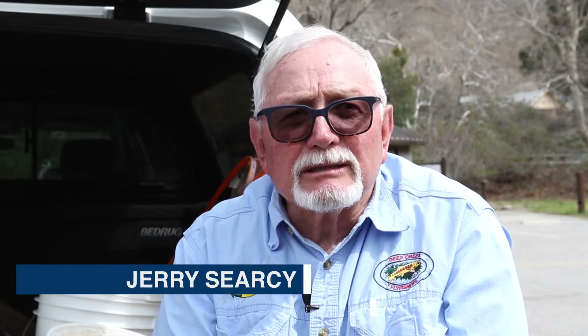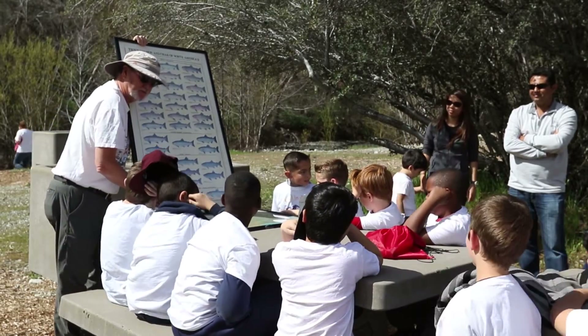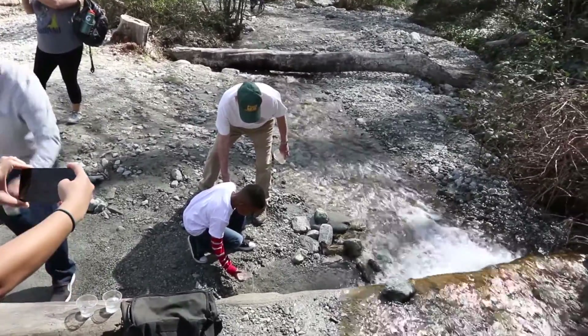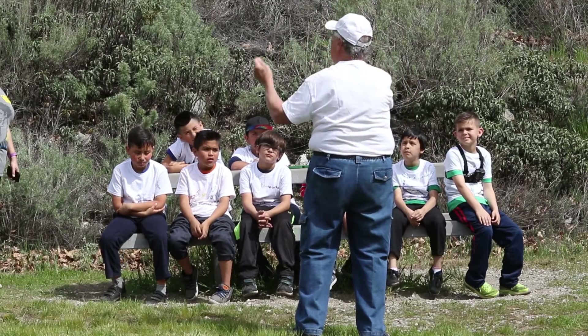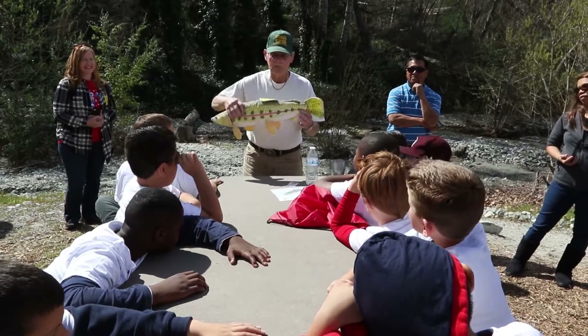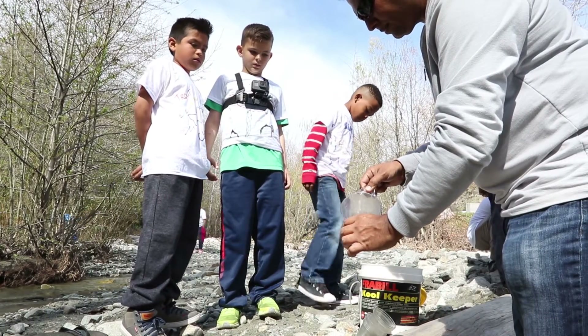We support the Trout in the Classroom program by coming here and giving the kids an opportunity to learn as much as they can about the fish that they're going to release into the stream. We like to think it's much broader than that — we try to give them an experience with fly casting and some science information they otherwise wouldn't have. We want them to realize that what they do in the classroom can definitely relate to the reality of the field.